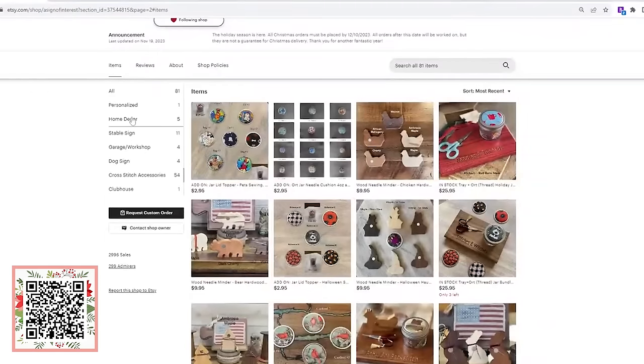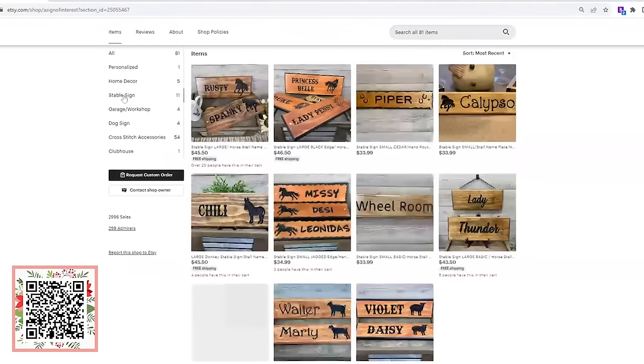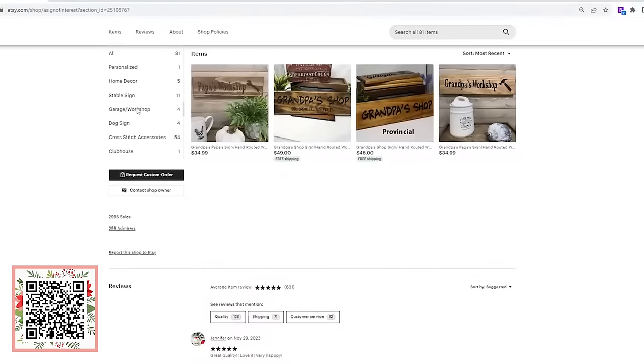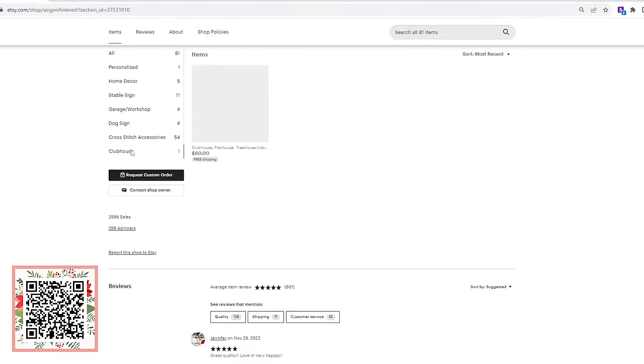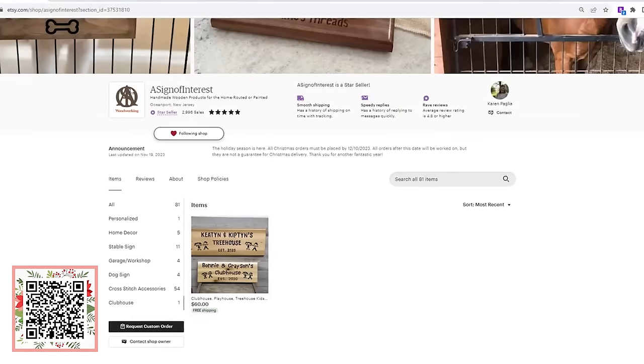She also has some home decor. I loved this — if you have a stable and you need your pony, horse, goat, or sheep to have a sign, of course they do. There are garage workshop signs — a great gift for grandpa's workshop — dog signs for the little crate with the dog shape, and if you know somebody who's got a clubhouse or a tree house, my kids would love that. So many great things that Karen has in her Etsy shop.